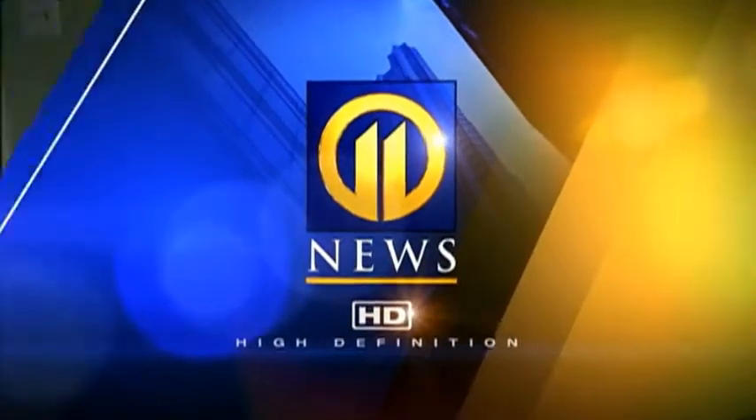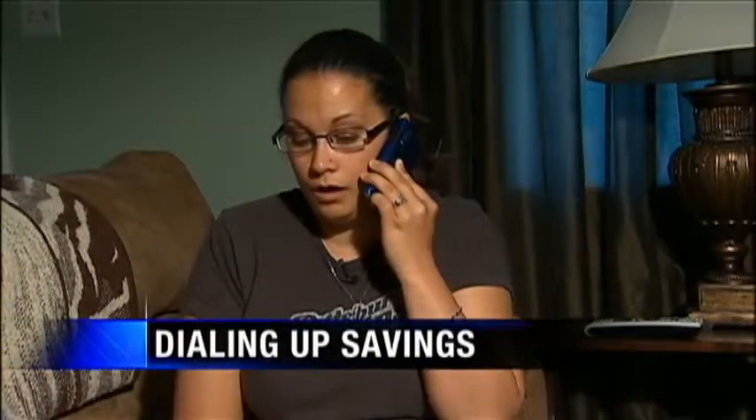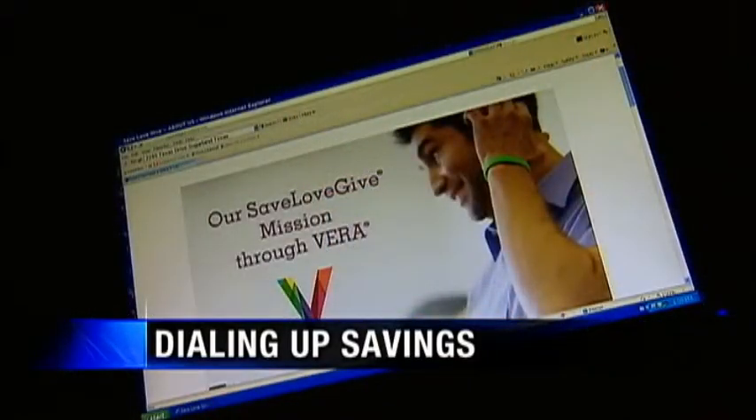Dialing up savings — a new website says it may be able to cut your cell phone bill by hundreds of dollars. Your cell phone bill is probably one of your biggest expenses aside from your mortgage and your car payment. Channel 11's Gordon Lesh put this new product to the test. The website went online in January and while they make no guarantees, the average person can save up to $300 a year.